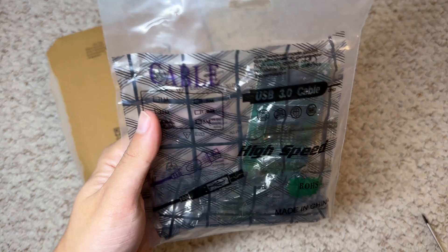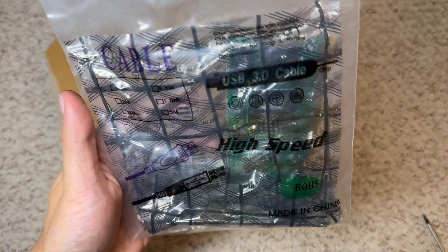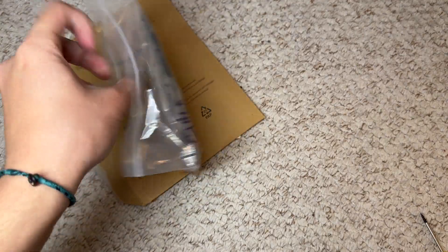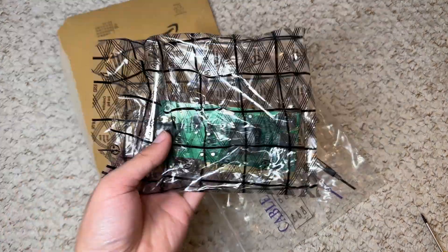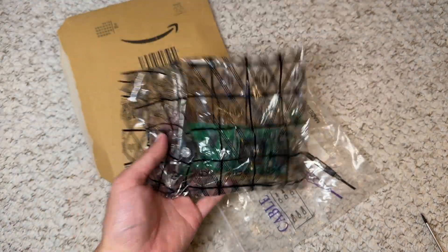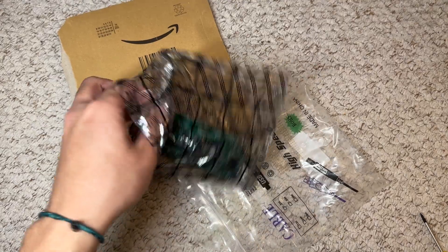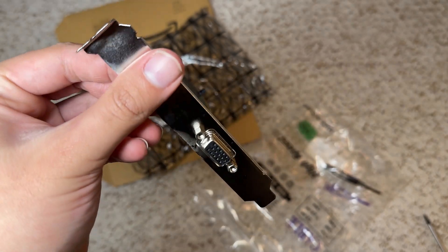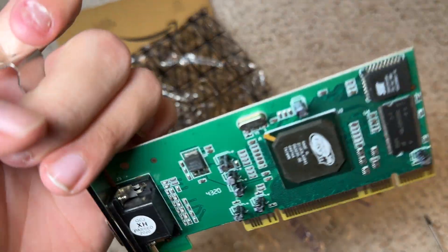It comes in a bag saying 'Cable High Speed USB 3.0 Cable', which is nice. Inside we have the graphics card. There's no heatsink and there's only one VGA port, but that's all you need.